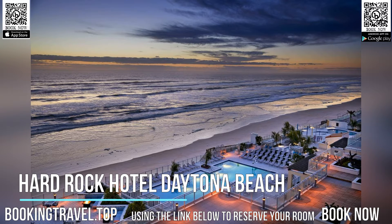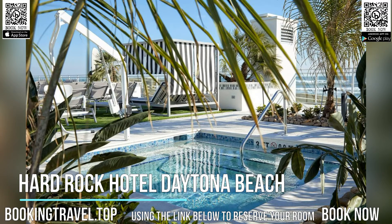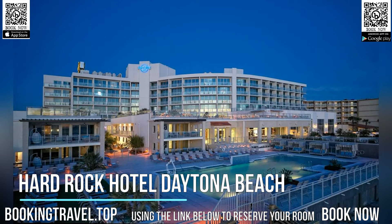Guests can unwind at Rock Spa and Salon or work out at Body Rock Fitness Center during their stay. An on-site kids' club helps children stay active with games, music, and more.